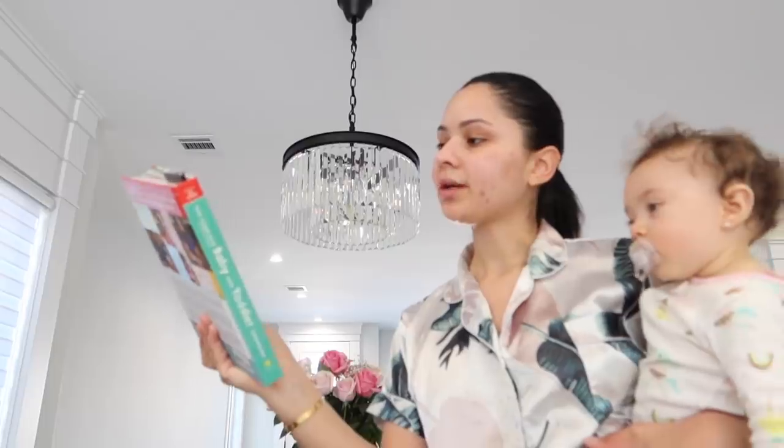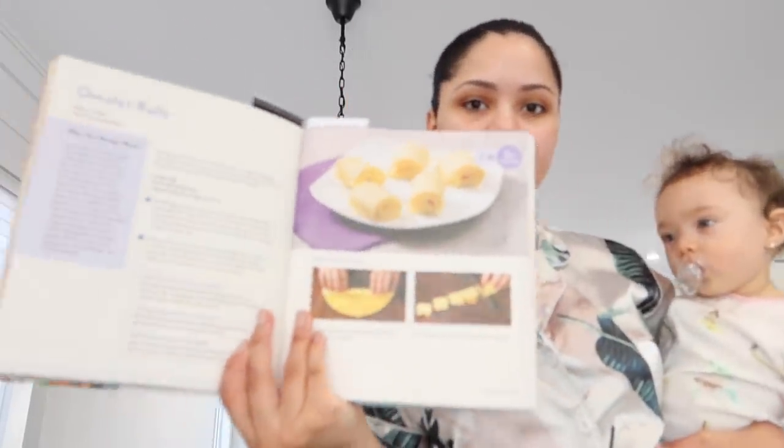I have to show you guys this recipe book that one of our friends gifted us at our baby shower. It gives you a lot of recipes from six months up and also has recipes for the family. It's called The Complete Baby and Toddler Cookbook — I'll try to find it and link it in the description box below. Today I'm going to try the omelet rolls. It's super easy, a finger food the baby can start trying, and it only takes 10 minutes. You can add cheese, spinach — just have fun with it.